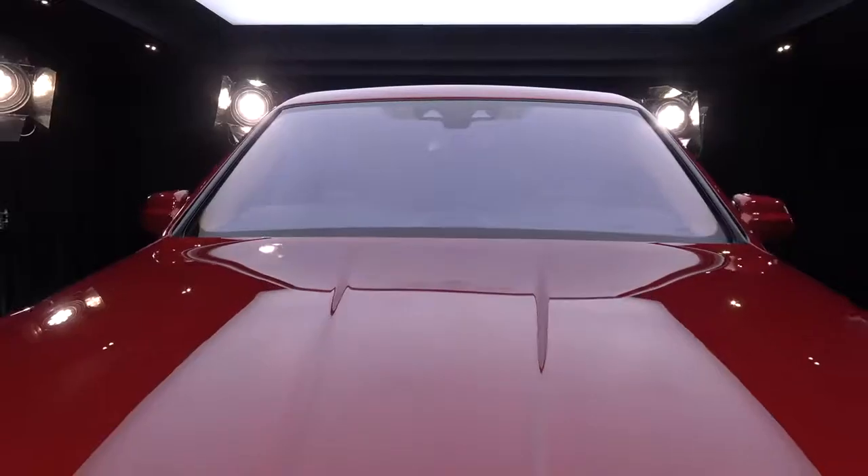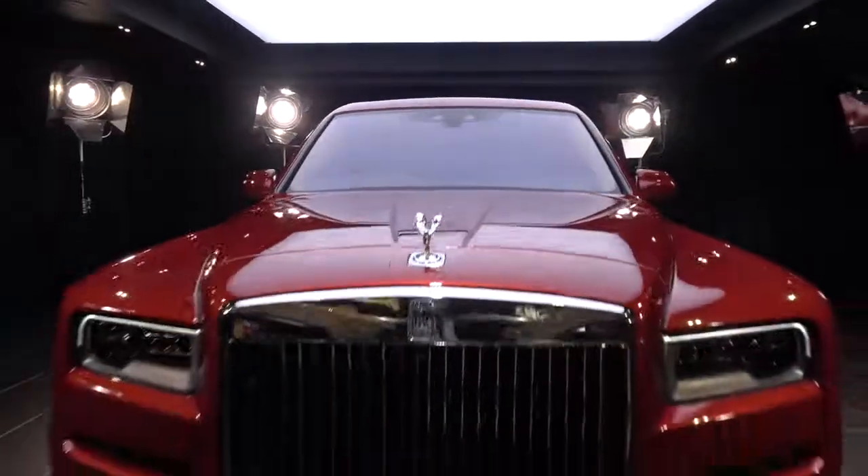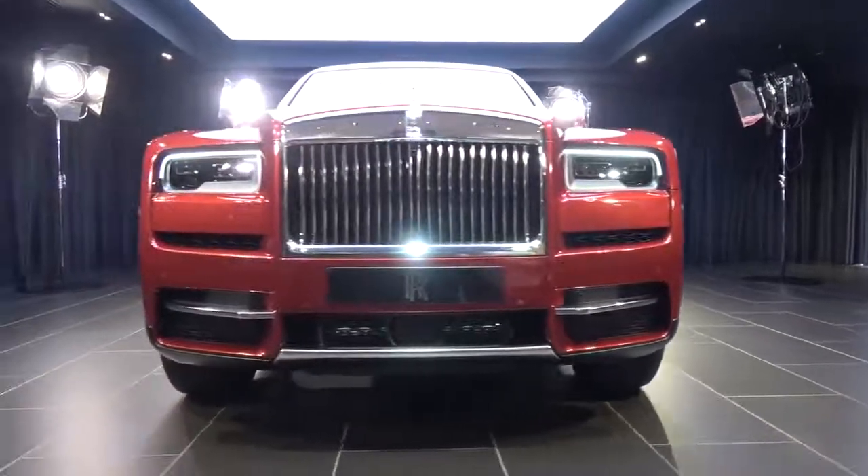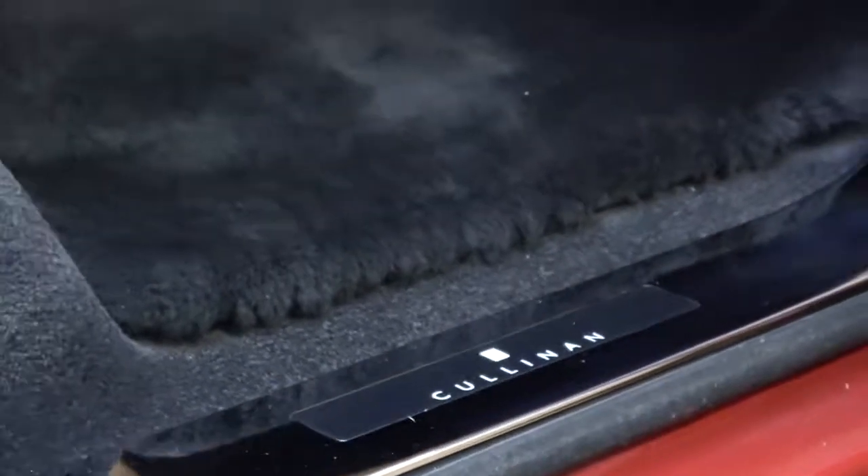Now Rolls-Royce are saying this is the first of its kind because in the design language of SUVs, you normally have what is known as a two-box car — the engine space is the long bonnet section at the front, which is the first box, and then the second box is the passenger environment we're in right here. Rolls-Royce, however, have introduced the third box. By convention, boot spaces are pretty boring things — you throw some bags in and get on with life. I'm going to say: this is boot space redefined.